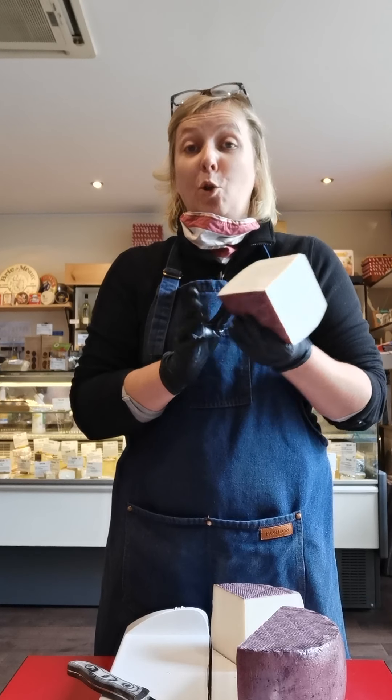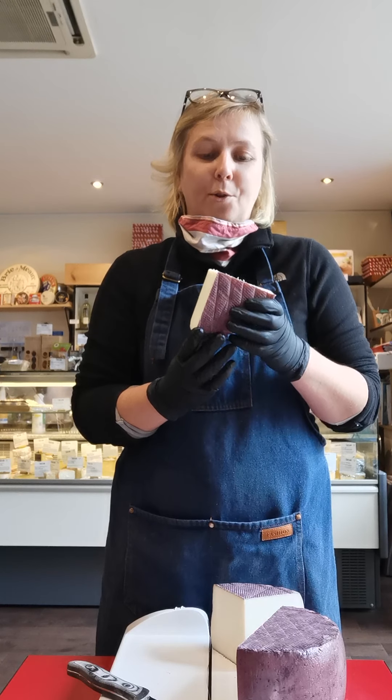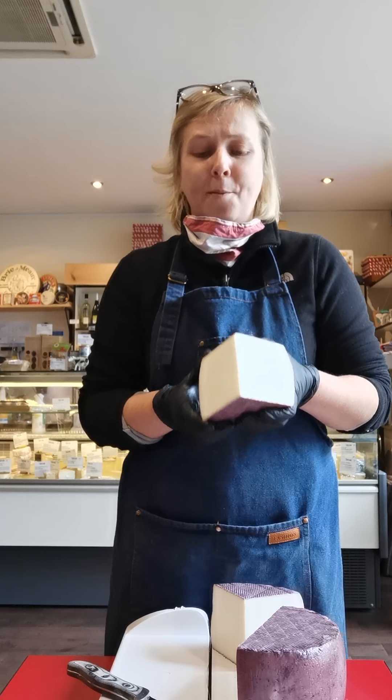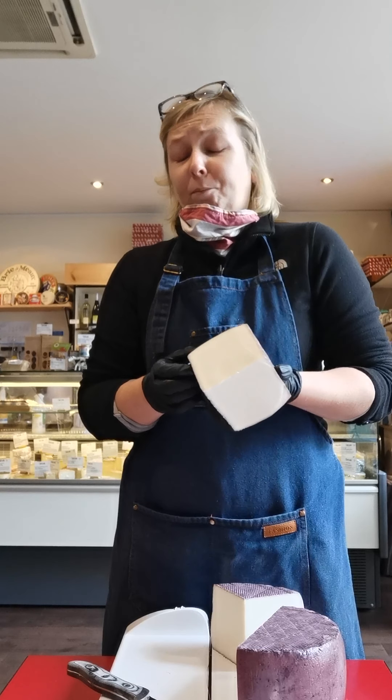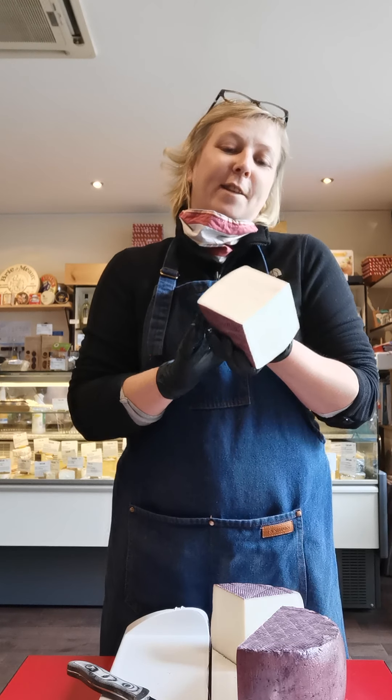It's a very interesting cheese to have either toasted or as is on a cheese platter. You can find a Spanish cheese platter at Chiselo, order online at www.chiselo.com, or if you live nearby King's Cross St Pancras you can order on Uber Eats or Deliveroo.